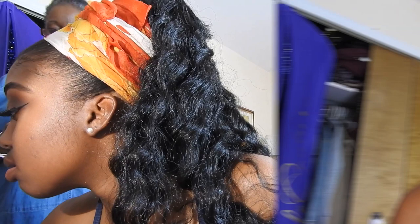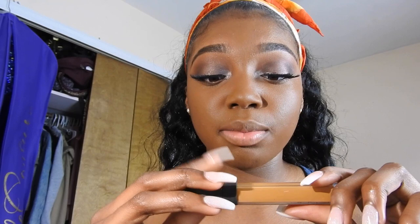Now I'm going in with my Cat Bond-d Lock It Foundation using a stippling brush. Then I'm going to go ahead and take my NARS Creamy Radiant Concealer and just highlight my face.